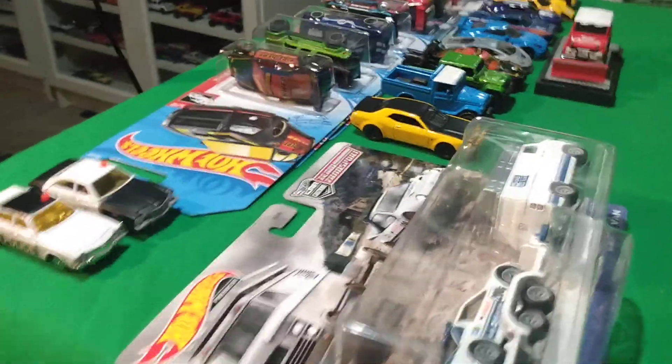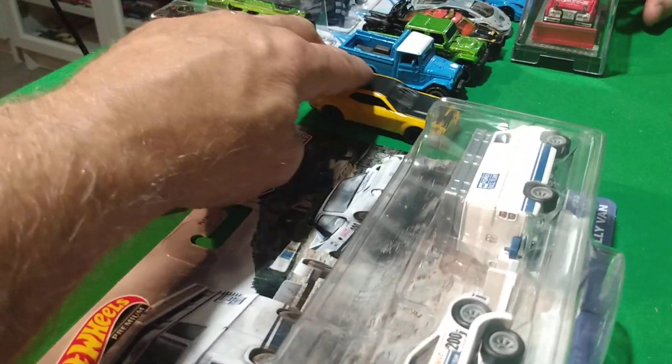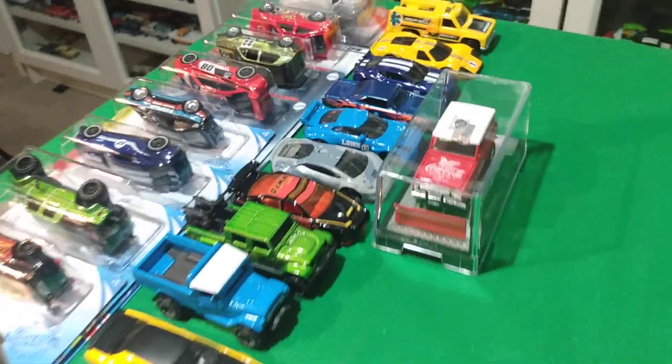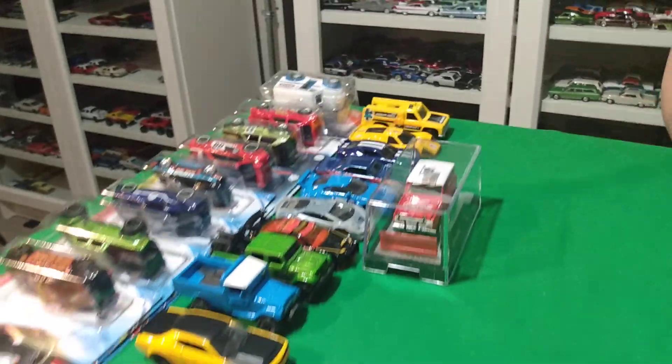So we had a pretty good week actually. The Corgis and the Auto World were mail orders — everything else I actually found in the stores, believe it or not. Not too bad of a week. Hope you enjoyed the video — comment down below, subscribe, hit the like button, and we'll catch you guys on the next video. Bye.